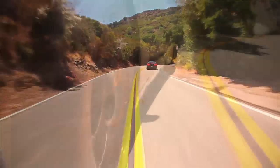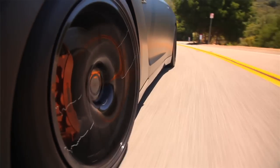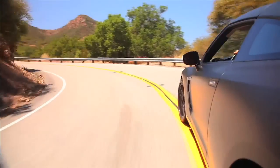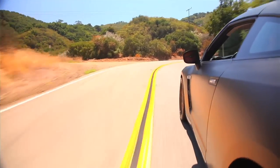This one has Alcon rotors, upgraded pads, stainless steel lines. The sizes of the rotors are stock because they're about as big as you can fit in the wheels anyway. But with the upgraded hardware, you should be able to stop harder, more repeatedly, getting less fade because this is a heavy car. So braking is key.